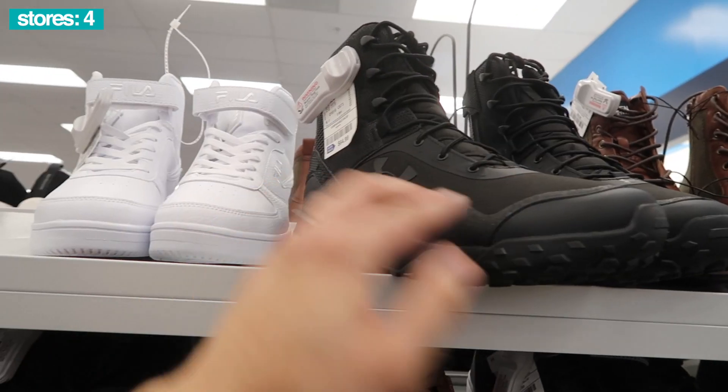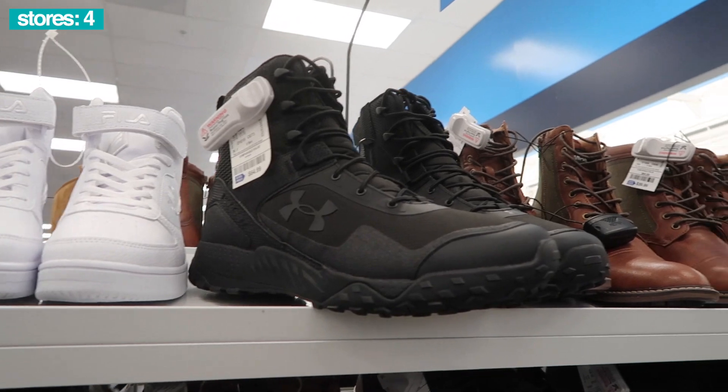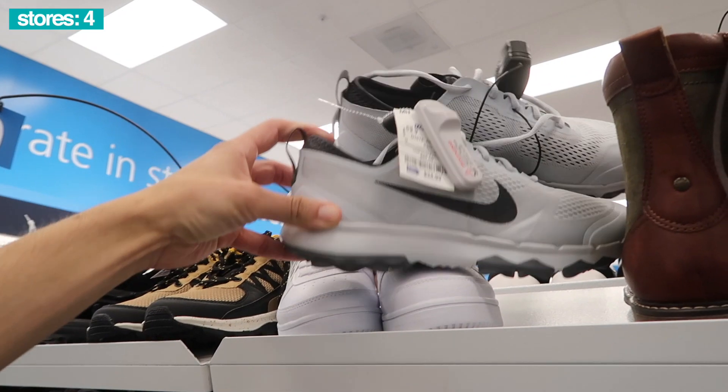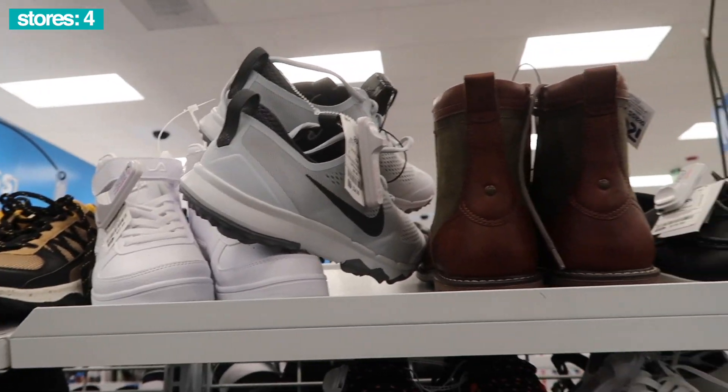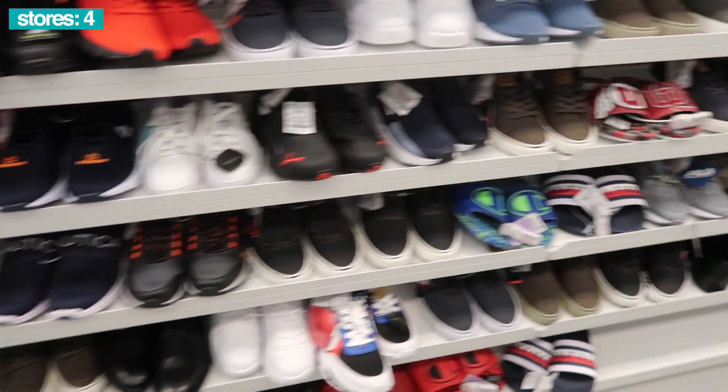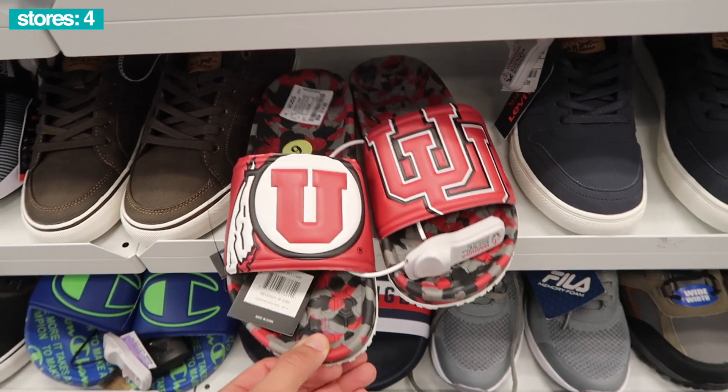Next Ross, start off with shoes. The Uggs, people have been picking them up, $40. Also got these Under Armour boots, 11 and a half, $65. Is this a Nike shoe? $35, size 9. We haven't seen Nike in a while, only in active wear, so maybe signs of hope. We got Utah slides, $15.